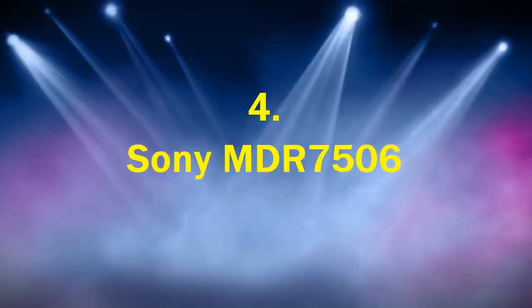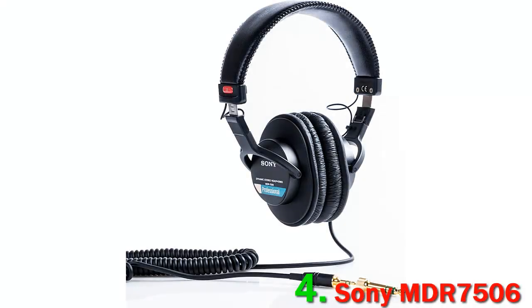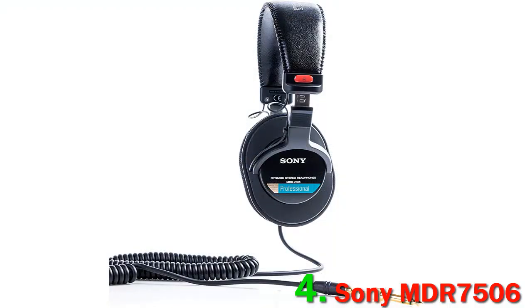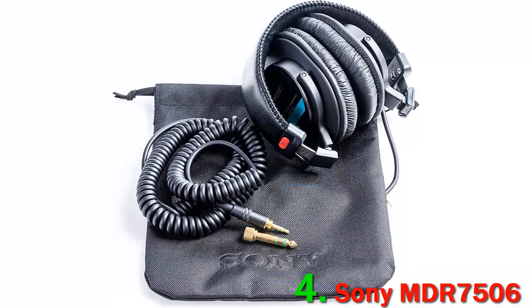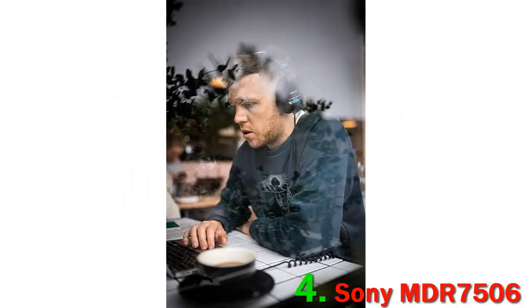Number 4: Sony MDR7506. These dynamic closed headphones are of the highest quality possible yet they come in a very lightweight design, so you can fold them up and pack them away in a small bag and bring them wherever you need to go. You'll hardly notice them in their carrying bag because they're so lightweight. The 40mm diaphragm drivers provide incredible digital audio that creates an astonishing professional listening experience.